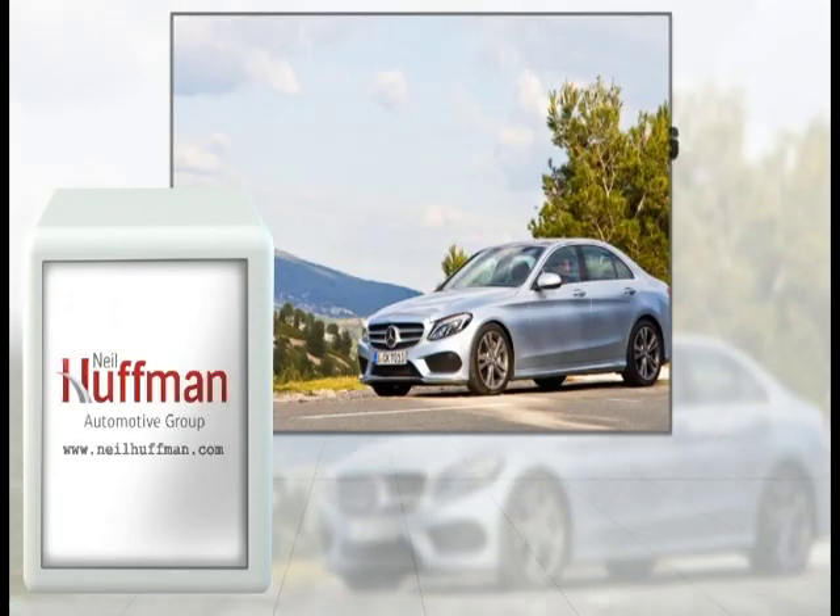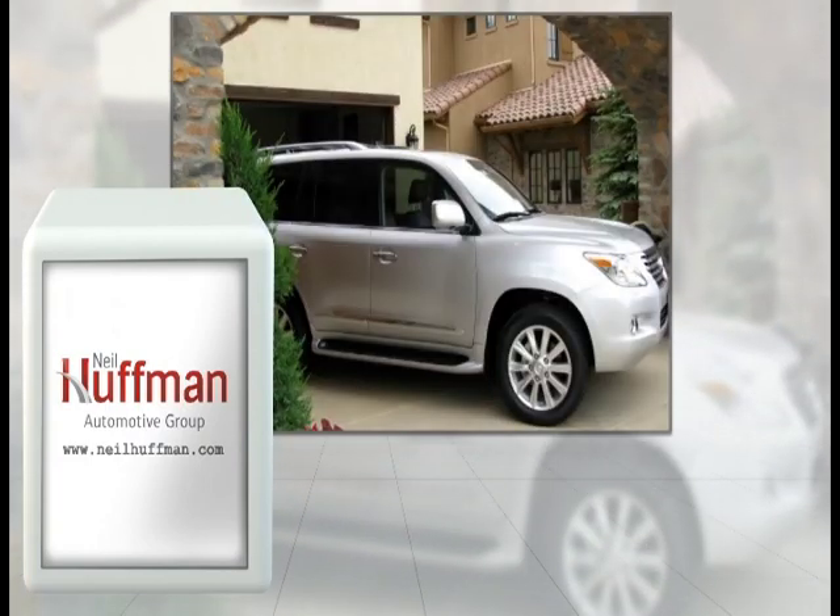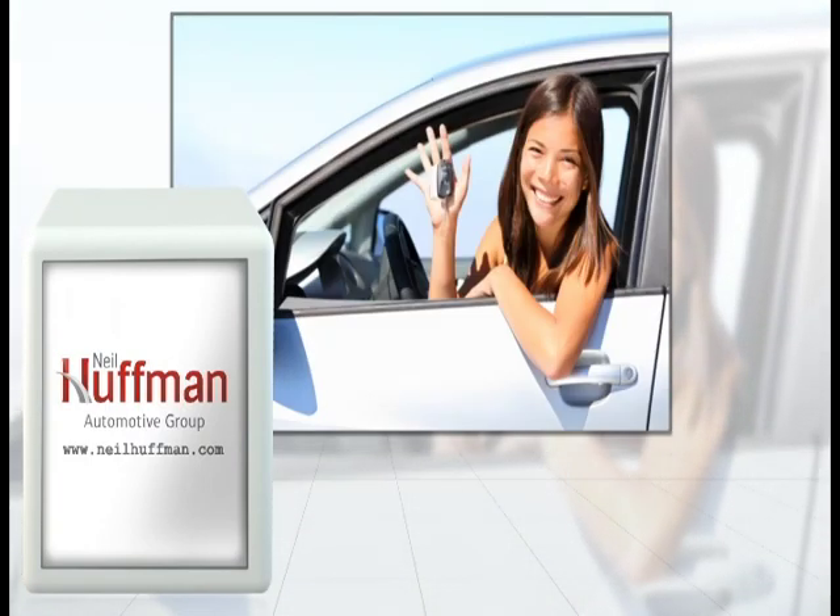Congratulations! Now that you've purchased your new vehicle at Neal Huffman Automotive, let us show you how to keep it showroom new for years to come.